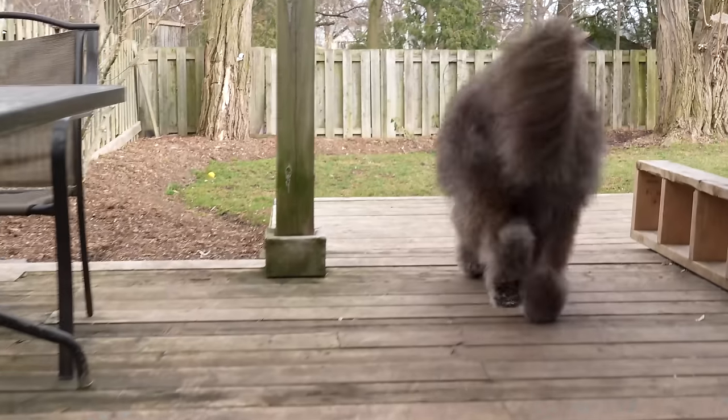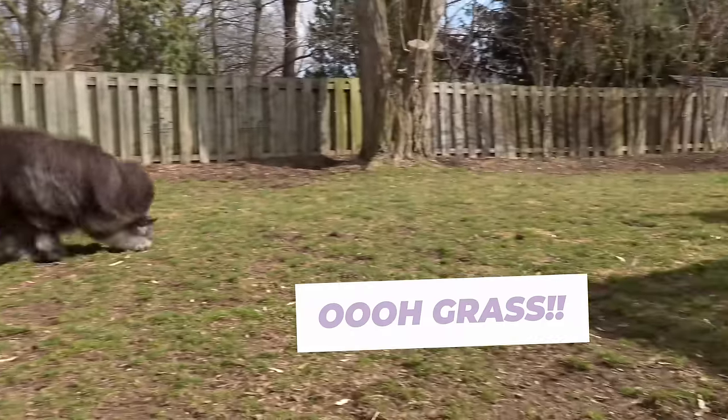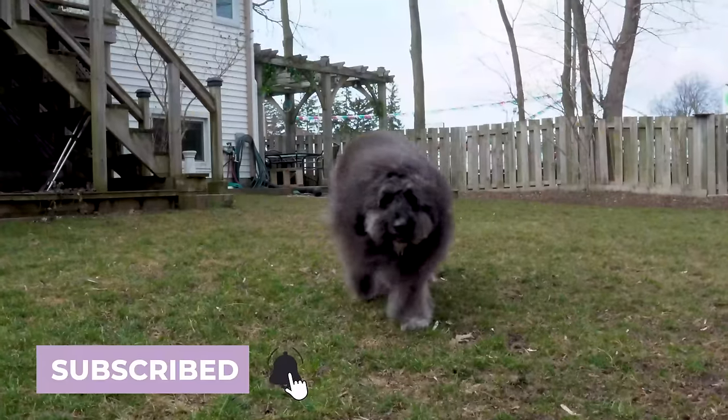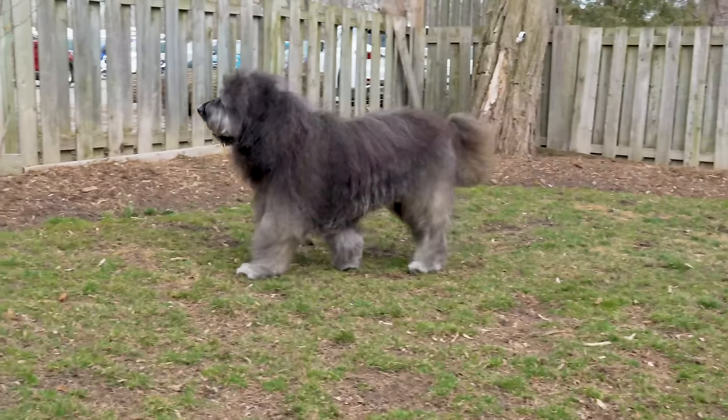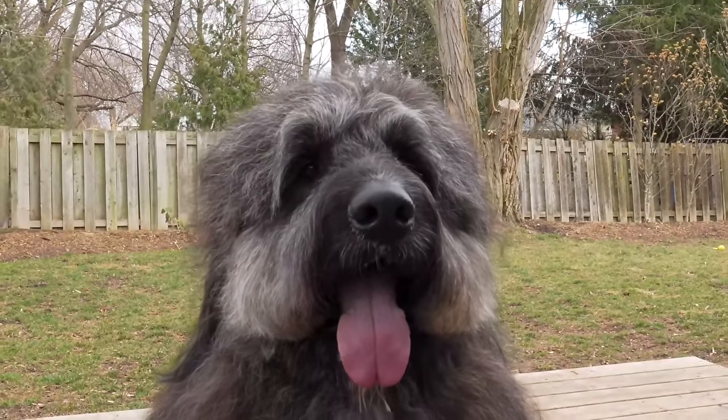If you like this video, you can support the channel and more complimentary grooms just like Brock's by hitting that subscribe or follow button and sharing with all of your friends. Thank you all so much for watching — I hope you enjoyed the brilliant Brock.